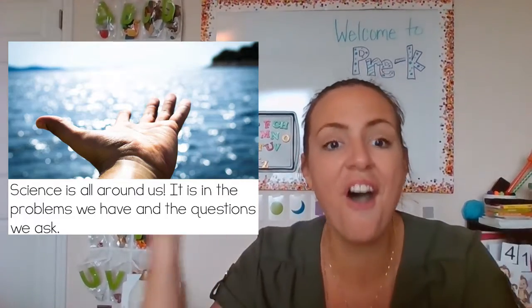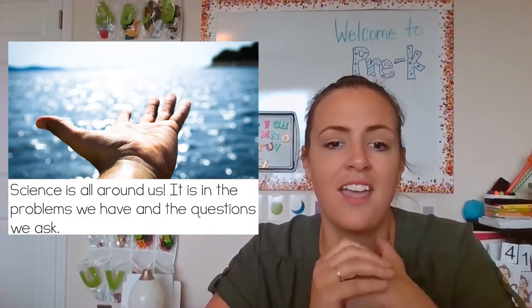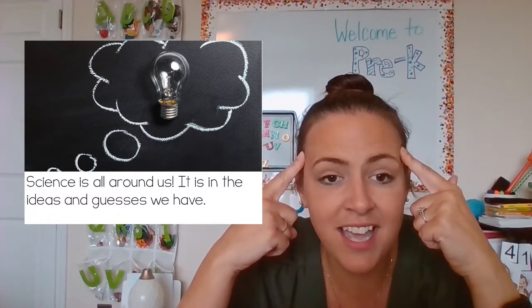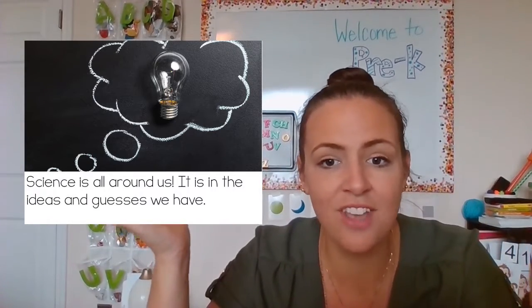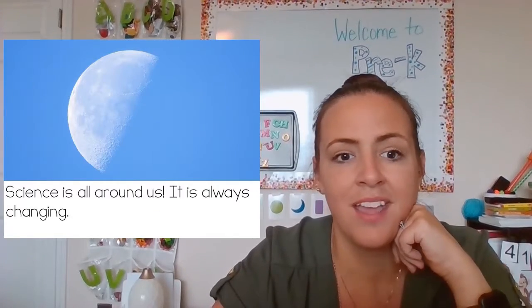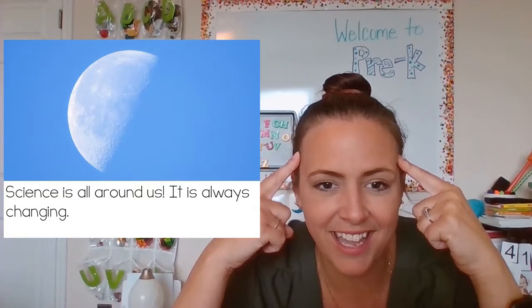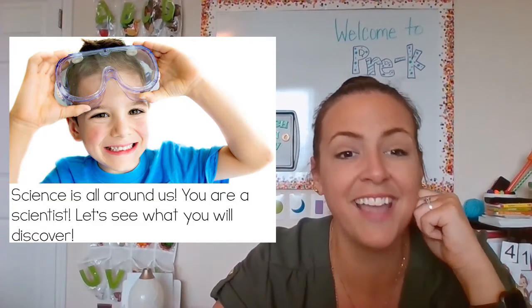Science is all around us. All of our ideas — we can be doing science all the time. In the sky, in space, and definitely in our brains. I can't wait to find out what you are going to discover this year being a scientist in our class. I'll see you during our Zoom meeting!